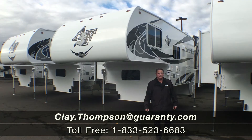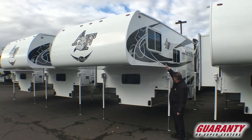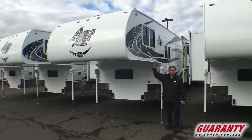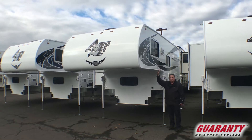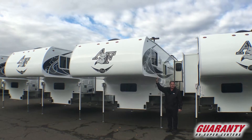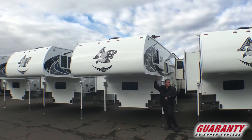Good morning, Clay Thompson here at Guaranty RV Center, Junction City, Oregon. Today I'm going to show you a 2020 Northwood Arctic Fox 990 truck camper. We've been waiting for these to be built and show up. This is brand new, fresh from the factory. Got a handful of them now and they are in stock while they last. Come on inside, let me show you.